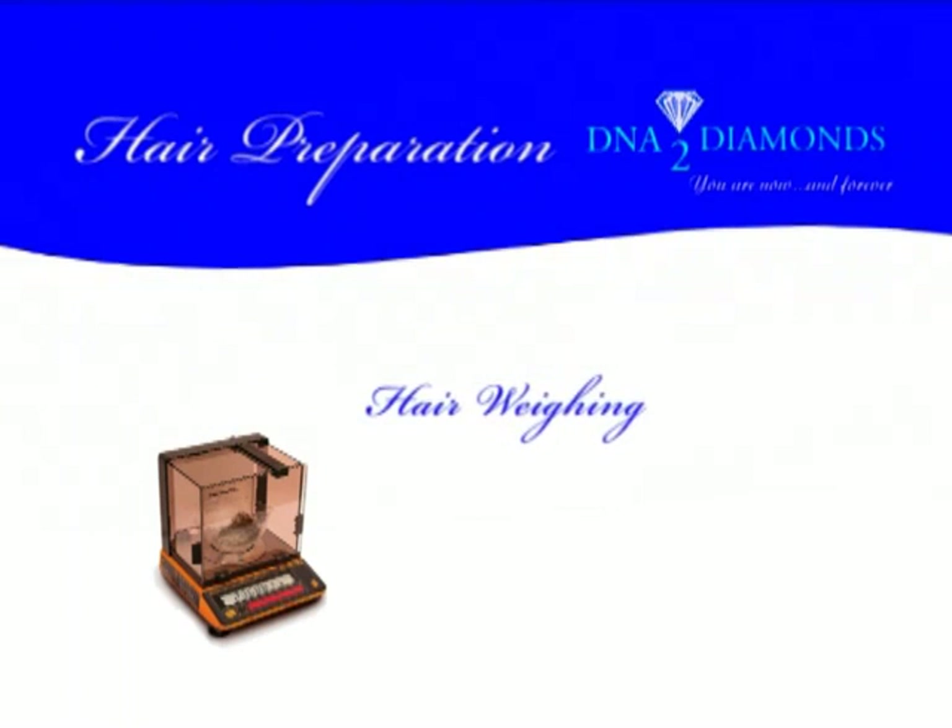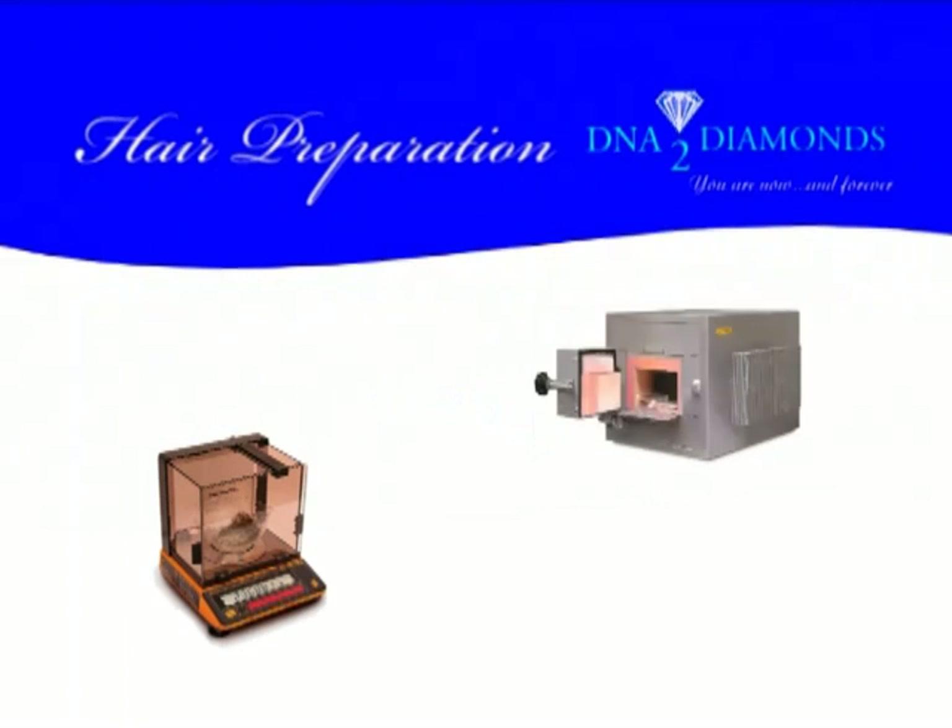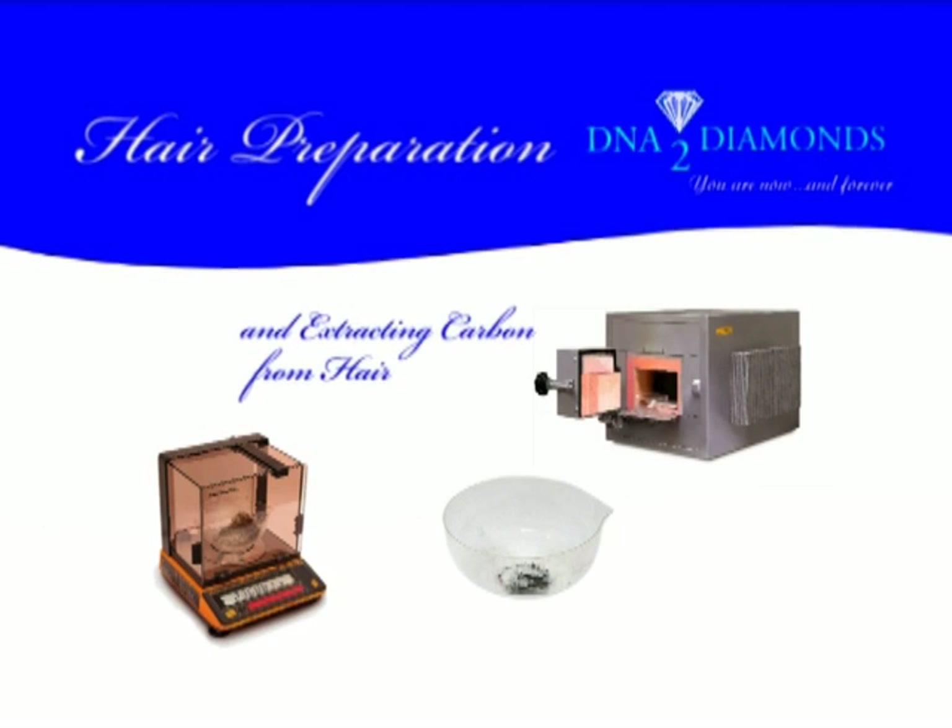In the first step, DNA to Diamonds uses a proprietary process to extract the carbon signature from the hair or cremated ashes you provide.